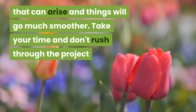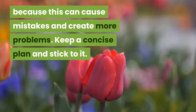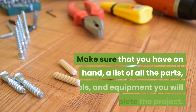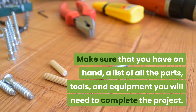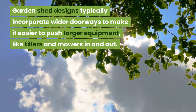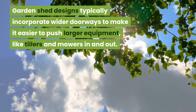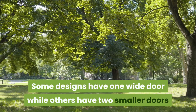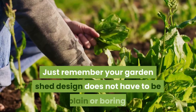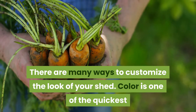Take your time and don't rush through the project, because this can cause mistakes and create more problems. Keep a concise plan and stick to it — a good rule of thumb is measure twice, cut once. Make sure you have on hand a list of all the parts, tools, and equipment you will need to complete the project. Garden shed designs typically incorporate wider doorways to make it easier to push larger equipment like tillers and mowers in and out. Some designs have one wide door while others have two smaller doors that open together to make a larger doorway.